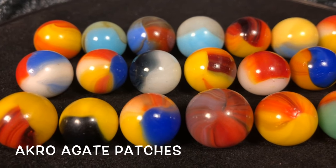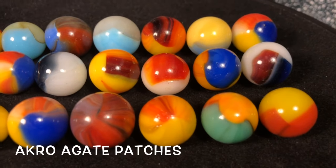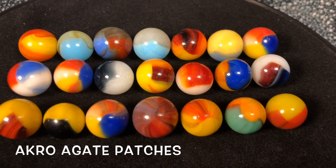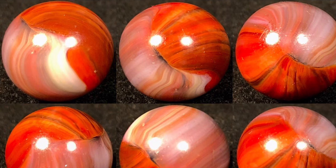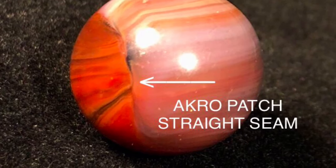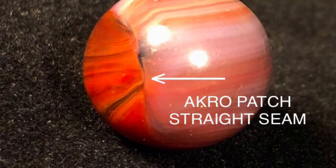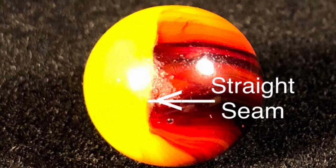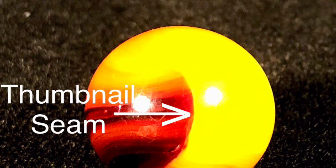It's often difficult to differentiate between the Acro agates and the Master marbles, especially when it comes to the comets. I'm showing a spread of Acro patches here. While there are no hard set rules, it's best to first study the glass colors and the seams of the marble. Here's an Acro patch that shows a straight seam, which is standard for Acro and almost unheard of for Master.